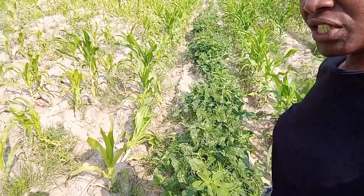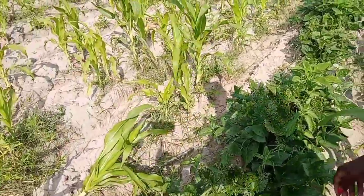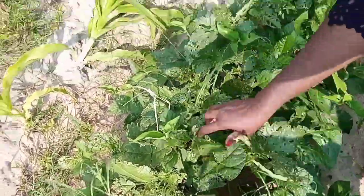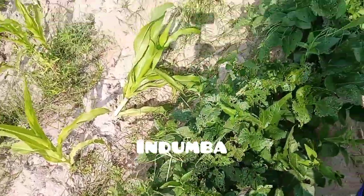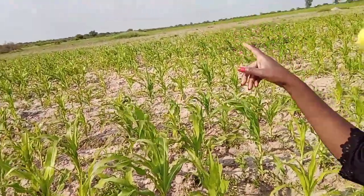And here we have Nyemba. Can you see the Nyemba? They're not looking that healthy — they need a spray. That's a line of Nyemba. Okay, let's go to the field where we have ground nuts.